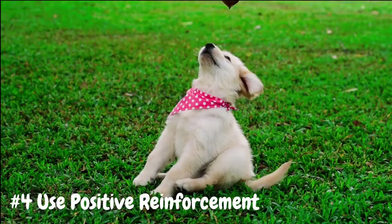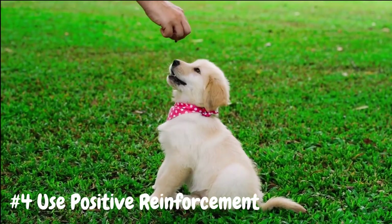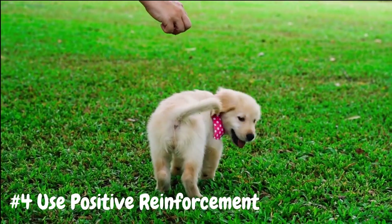Be consistent with your praise and rewards, and use them every time your puppy goes potty outside to reinforce the desired behavior.